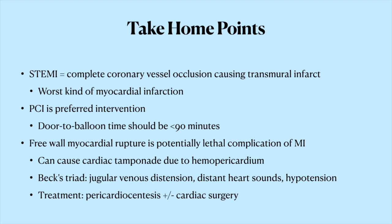Immediate drainage of the blood from the pericardial sac — pericardiocentesis — was performed and the patient's vital signs returned to normal. Thank you very much for watching this episode of Medical Mayhem. If you enjoyed it, please like the video, share it with your friends, and subscribe to the channel. Until next time, this is Medical Mayhem.